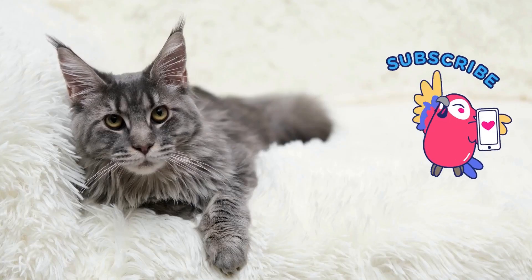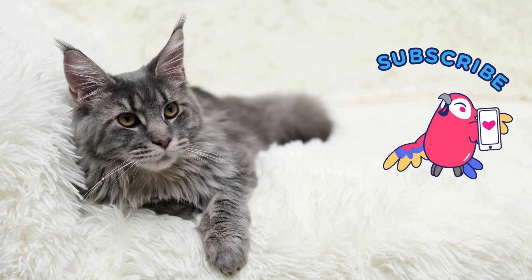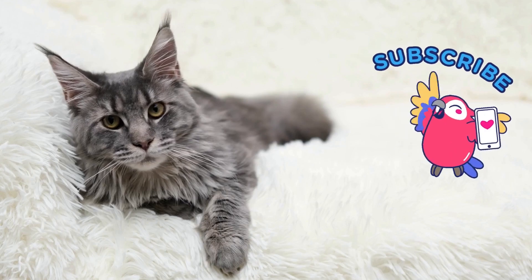If you found this video helpful or interesting, show some appreciation by hitting the like button and subscribing for more. This helps us a lot so we can make more informative videos about cats.